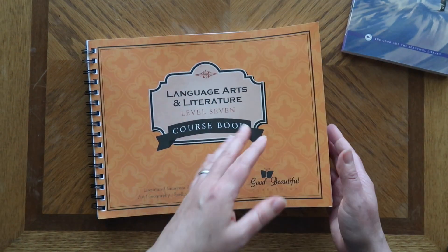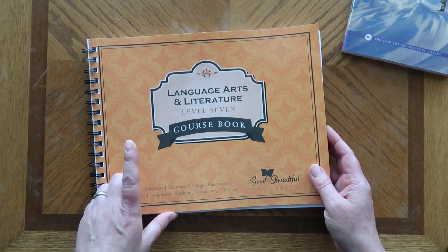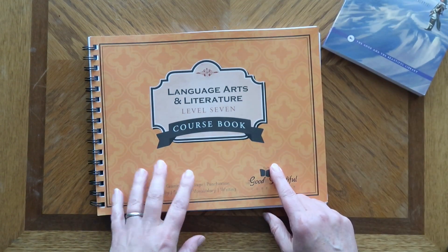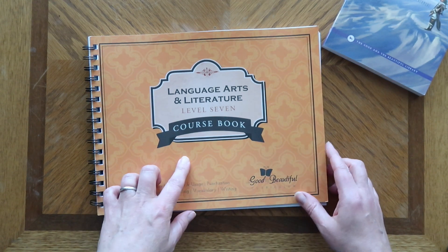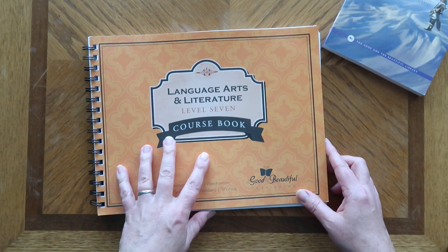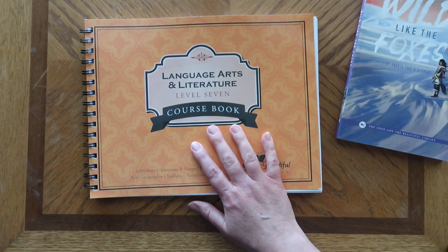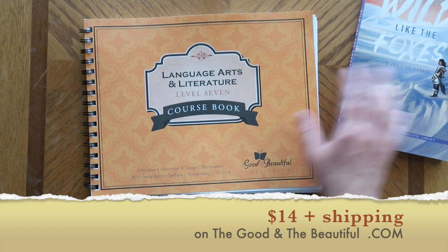For sixth grade I paid to get the answer key printed and sent to us, but my understanding from Jenny Phillips' Valentine's Day video is that up to eighth grade is going to be free and available on the website. That's supposed to happen in June, so I'm going to wait until then and hopefully get the answer key right off the site. The course book was $26 plus shipping, and the companion with the answer key is $14 — though I'm hoping that will be free this summer.